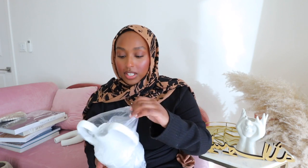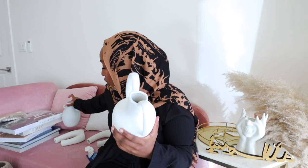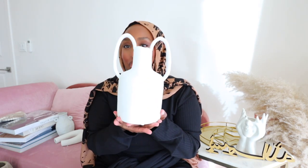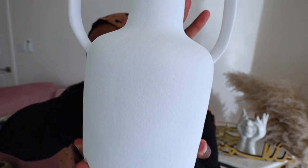Okay, last vase — well actually, I have one more. This vase is slightly different from the previous one — it's more white and has some texture to it, which I thought would look really beautiful. I'm not really sure where it'll go — I just really liked how it looked. It has some really, really nice texture to it.